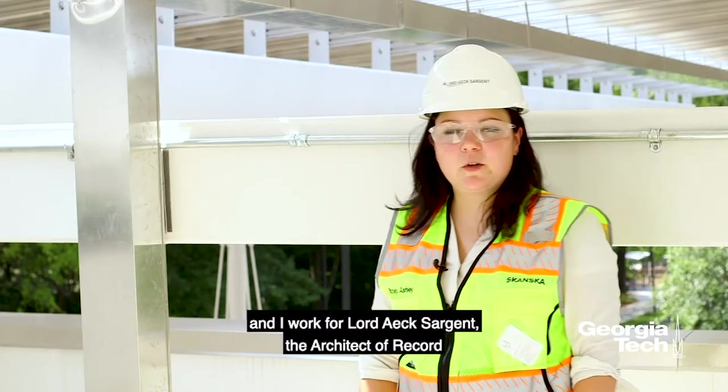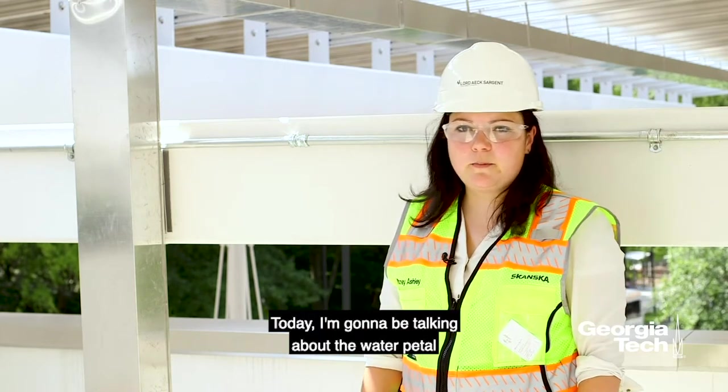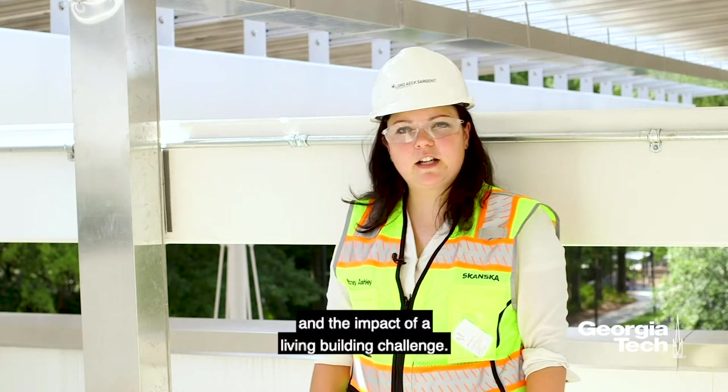My name is Whitney Ashley and I work for Lourdesk Sargent, the architect of Rucker for the Candida building. Today I'm going to be talking about the water petal and the impact of the Living Building Challenge.